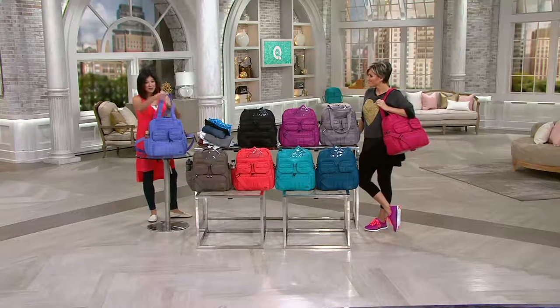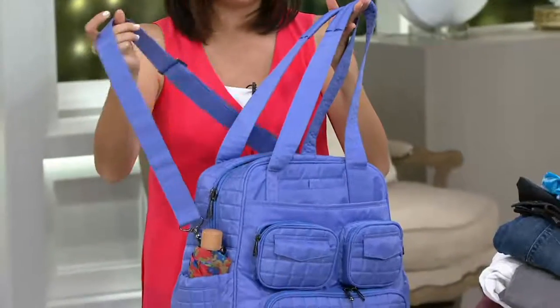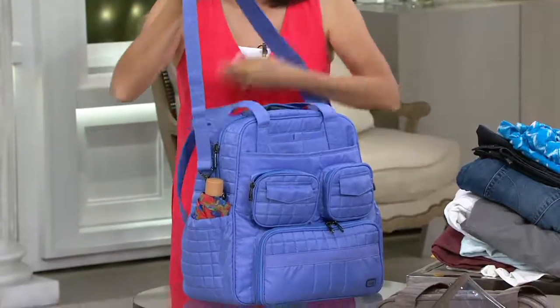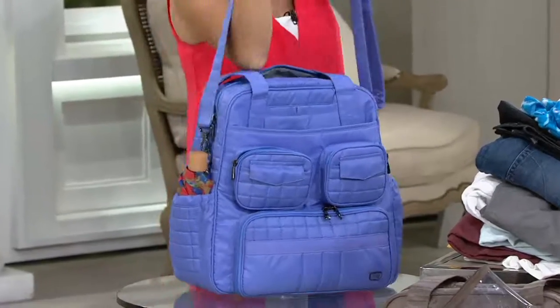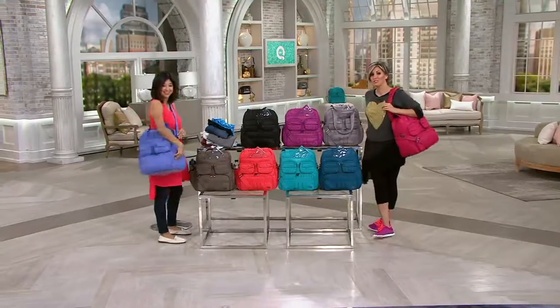The Puddle Jumper comes with tote straps and also a removable adjustable strap — you can take it off if you don't need it, or adjust it longer and wear it crossbody. It looks so cute and so great.